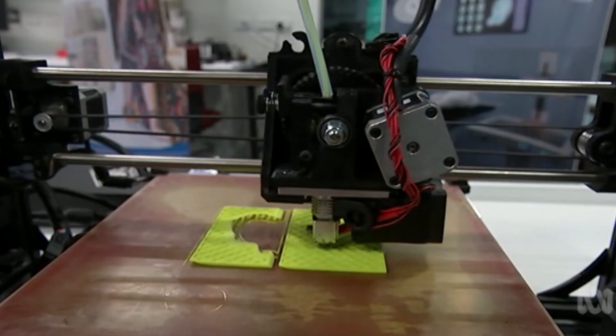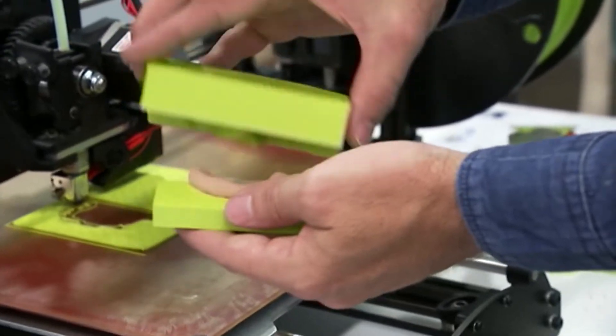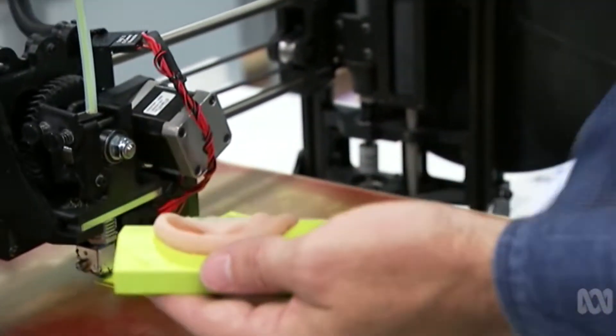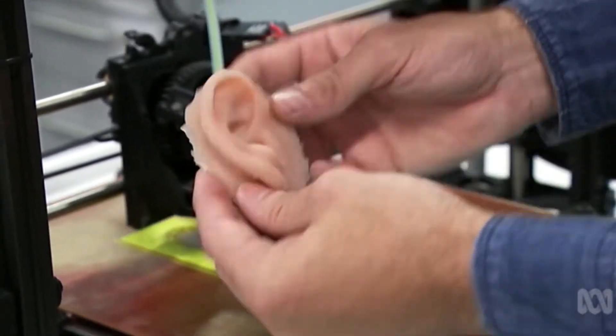Nobody's ever 3D printed ear prosthetics before in the world. The project will involve two stages. Initially, a 3D prosthetic ear will be made in medical silicon and attached magnetically or with surgical glue.